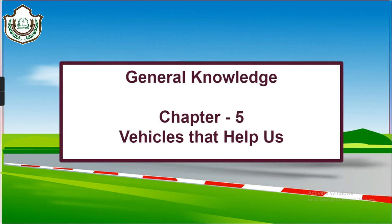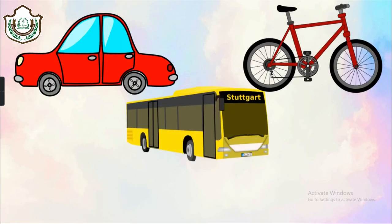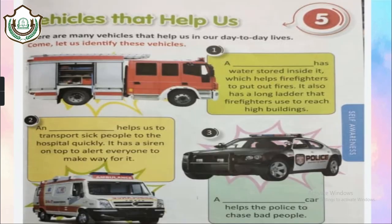The next chapter is chapter 5 — vehicles that help us. We have all seen vehicles like cars, buses, cycles, trains, and vans on land. But there are also vehicles that help us in special ways. The first is a fire fighting truck. It has water stored inside which helps firefighters put out fires. It also has a long ladder that firefighters use to reach high buildings. The second vehicle is an ambulance — it helps transport sick people to the hospital quickly and has a siren on top to alert everyone to make way.